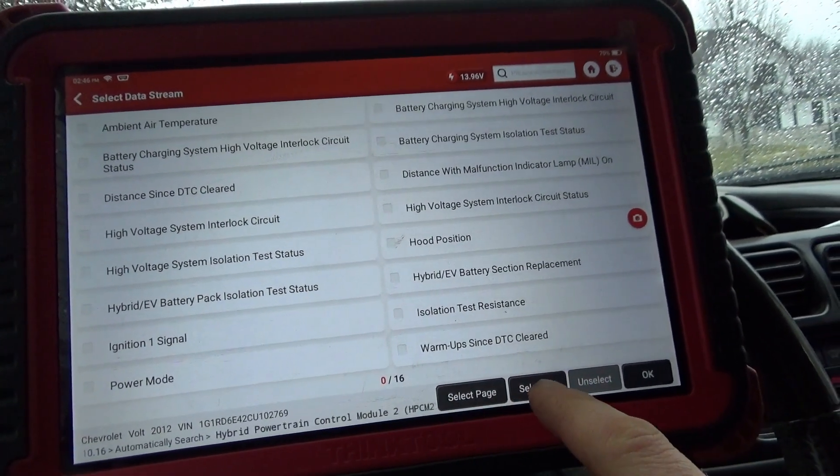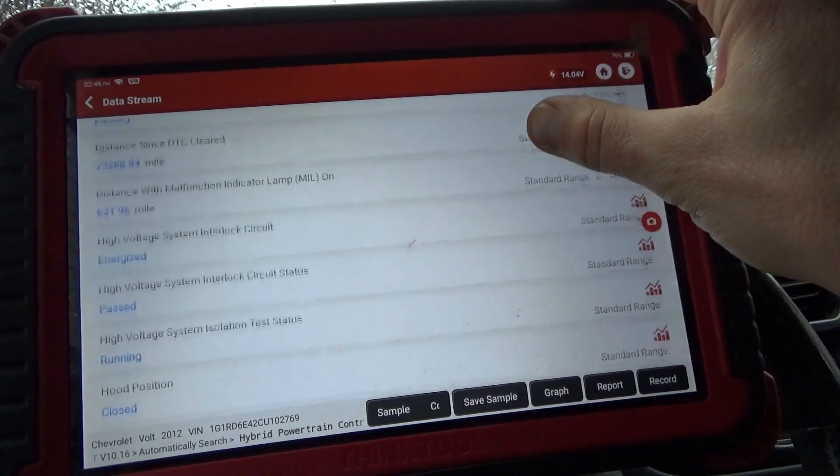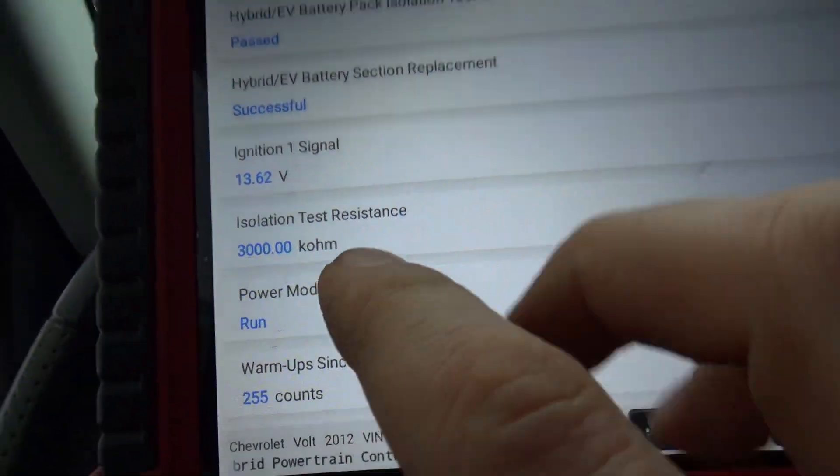In the live data stream: battery pack isolation test status. Right now it says isolation test status — passed. Isolation test resistance — 3,000 kilo-ohms. So basically it's good, essentially open circuit. The owner says this code has been on for about three weeks. Obviously it's been wet outside, and the car had been sitting for a few months before the code set. So is there a possibility there's some condensation inside the battery pack? He said the coolant level was fine, and right now the test passed. The car is drivable — it's just not charging the high voltage battery.